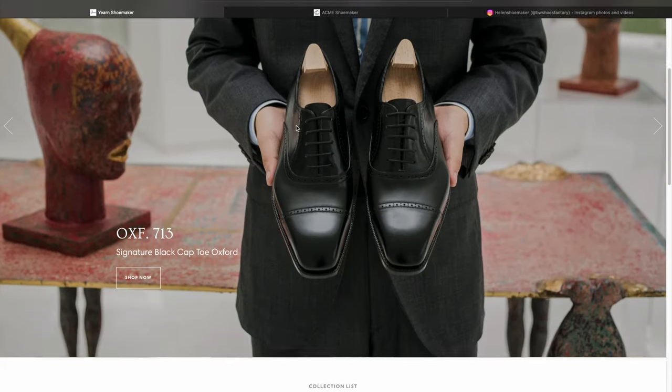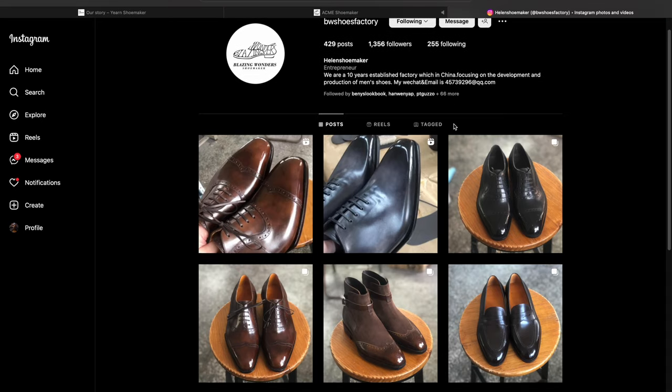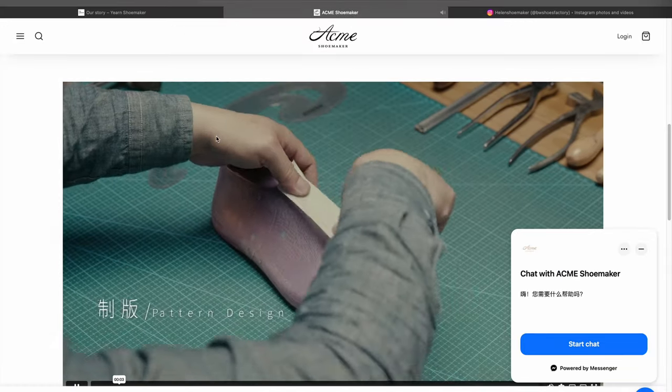The three shoemakers we're going to be looking at are Yearn Shoemaker, Helen Shoemaker — otherwise known as BWShoeFactory on Instagram — and Acme Shoemaker. With that said, let's take a look at Yearn Shoemaker.